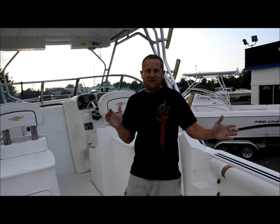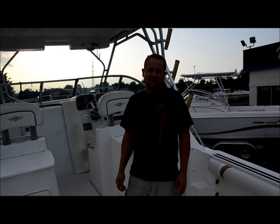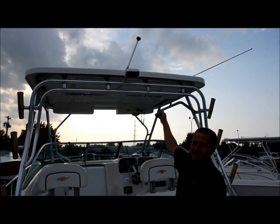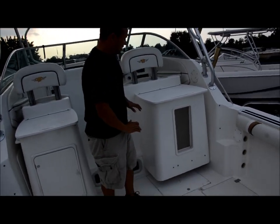We're here again for Moorza Motorsports with an unbelievable buy for you on a 2002 Wellcraft 270 Coastal walk-around with a hard top. We're going to run you through this thing and show it to you.